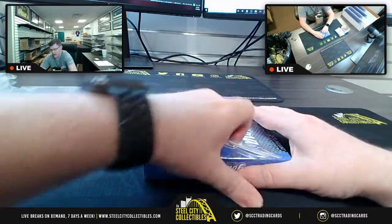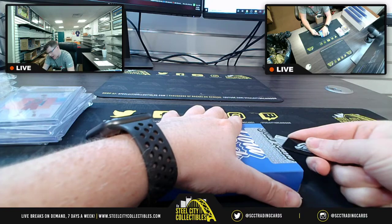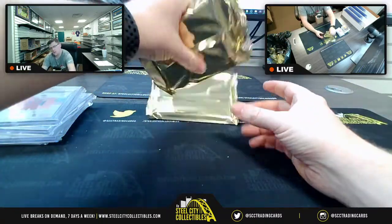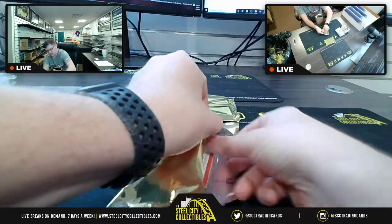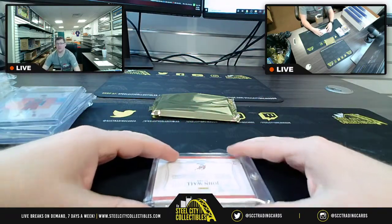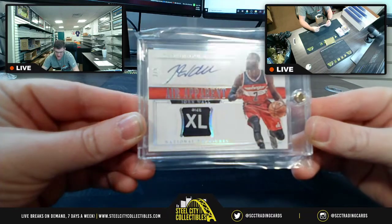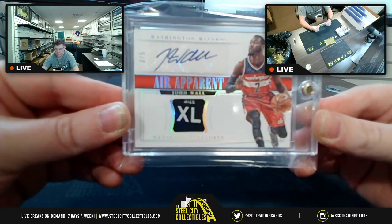One cover hit is all we ask — one cover hit is all we ask, that's not a lot. First up, from your Washington Wizards, Mr. John Wall, Air Apparent, size XL, 3 of 5 from National Treasures. That's a good-looking card right there — 3 of 5, John Wall, Air Apparent.